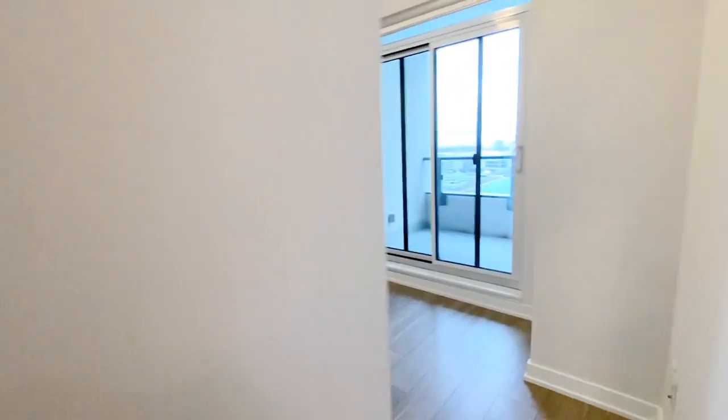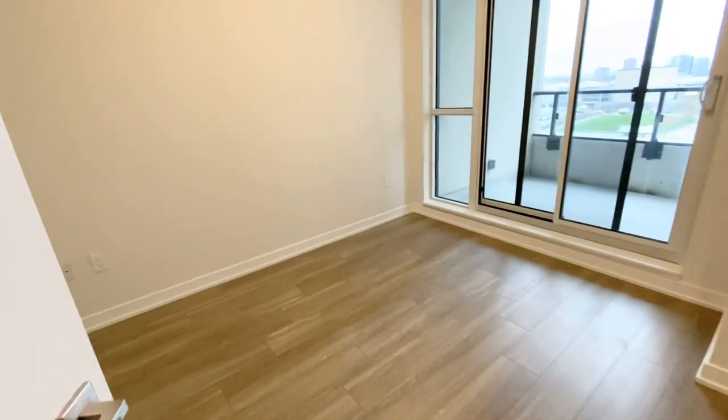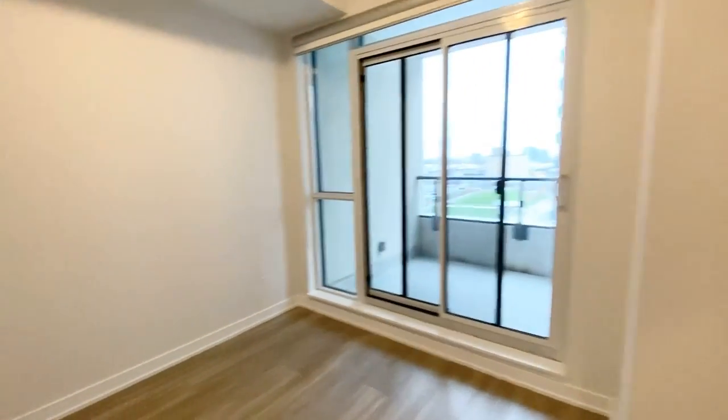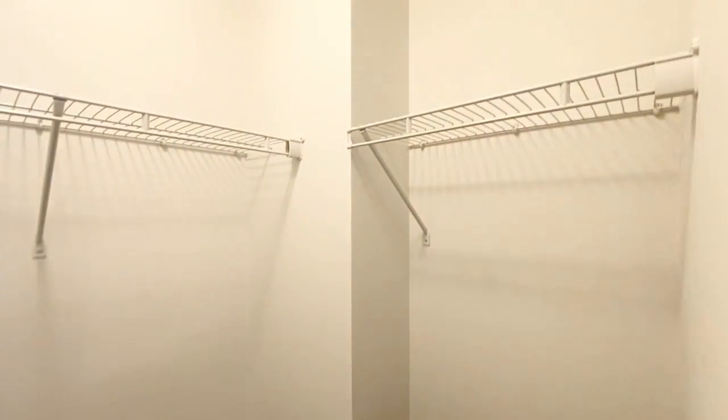Here we have our bedroom. This bedroom would be a perfect size for a king or queen size bed. We also have a walk-in closet, which is a great feature to have.